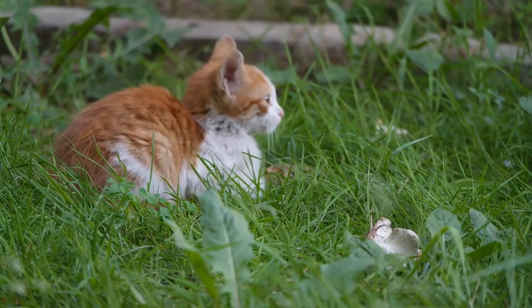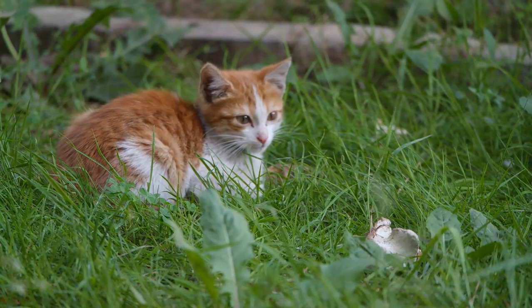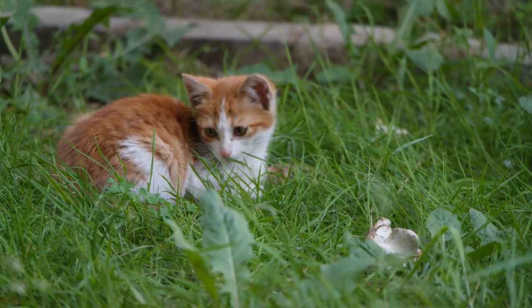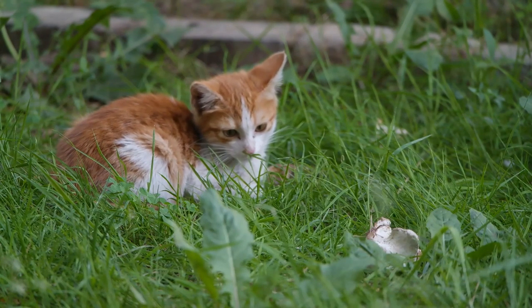It's important to note that some mutations may be associated with certain breeds and may have specific breed standards or health considerations associated with them. If you're interested in a specific mutation or breed, it's always a good idea to research and consult with reputable breeders or veterinary professionals for more information.